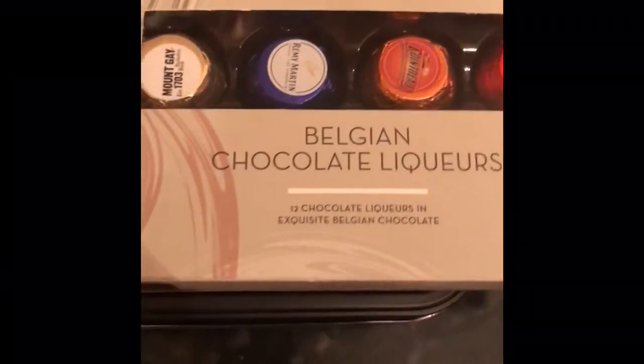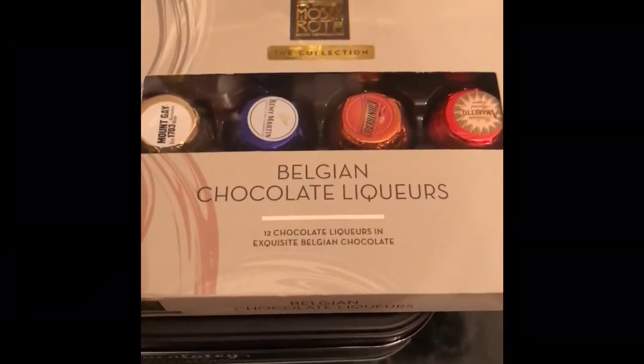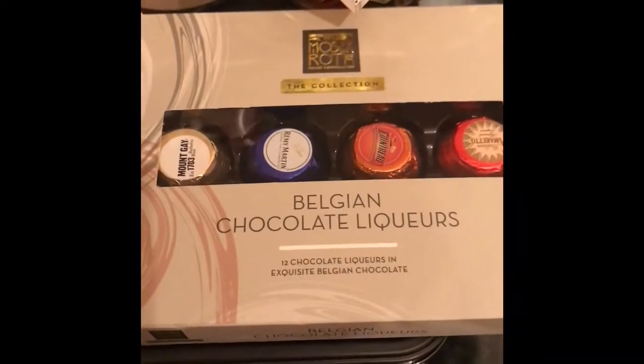The first thing I wanted to show you were these chocolates. These are from Aldi and they were reduced. I actually bought a packet for myself so I do know that they taste really, really nice. They're little chocolate liqueurs and you've got some amaretto in there, some Remy Martin, and the whole box is actually full so you are really getting a bargain. I just thought they looked great.